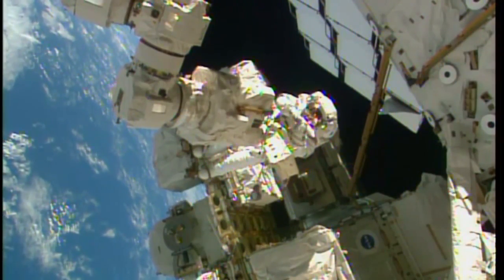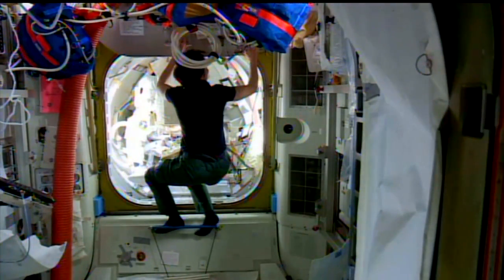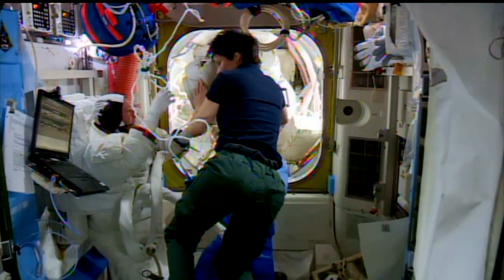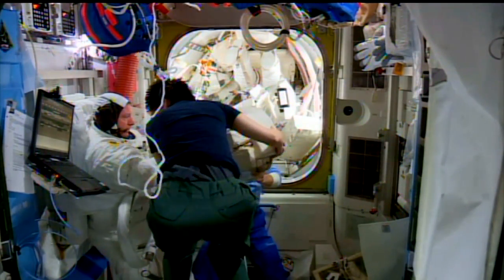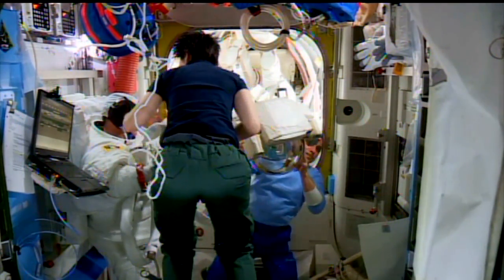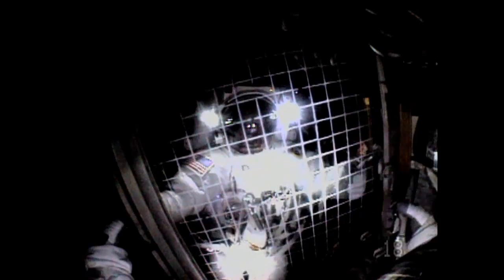The new docking adapters will begin arriving at the station later this year. During airlock repressurization at the conclusion of the spacewalk, Virts reported seeing a small amount of water floating in his helmet. No water was reported during the EVA and the crew was never in any danger. The third and final spacewalk of the series is scheduled for no earlier than March 1.